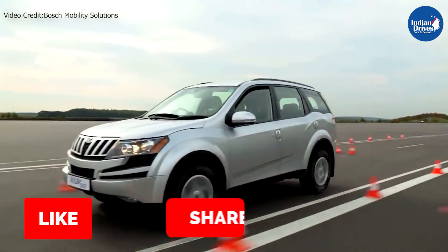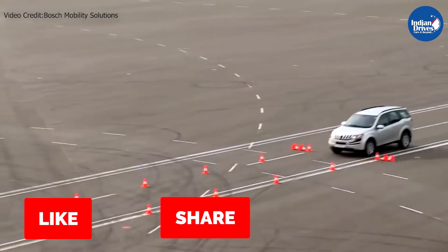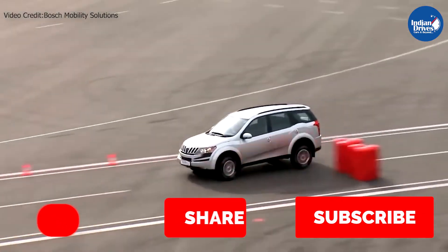If you like our content, do like this video, share it with your like-minded friends, and do not forget to subscribe to our channel for such interesting automotive content.